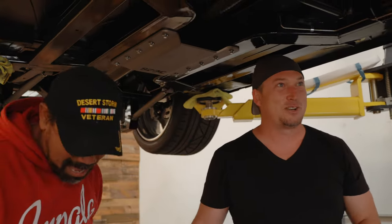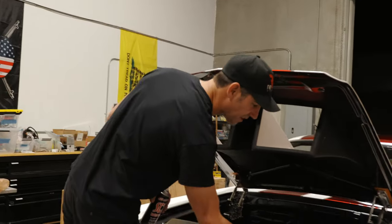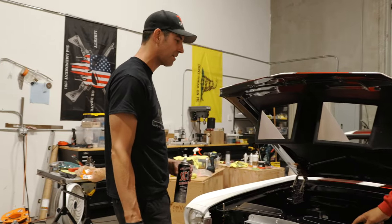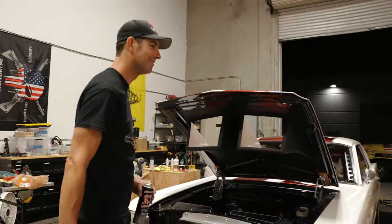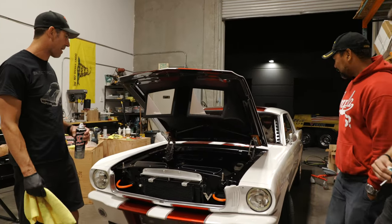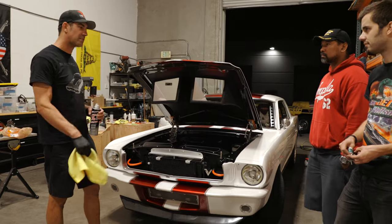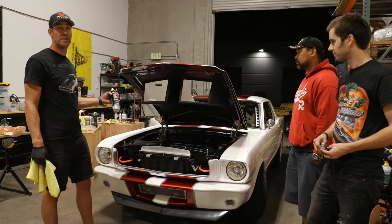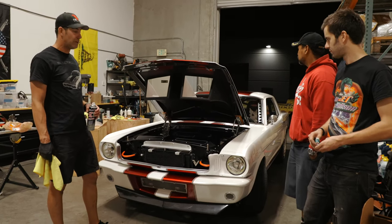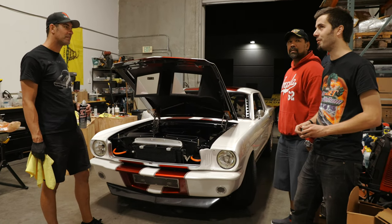I'm just doing some final polishing to make it look pretty — it'll probably get dusty in the trailer. Last minute stuff, last minute prep. Everything's getting loaded up tomorrow. Doing some races here in the next couple of weeks. This is going to be my daily driver after I come back, so it's going to get chipped up and dirty — but that's cool.